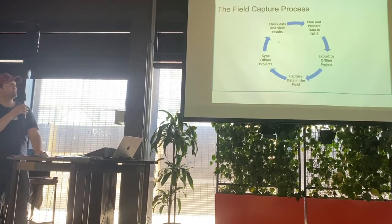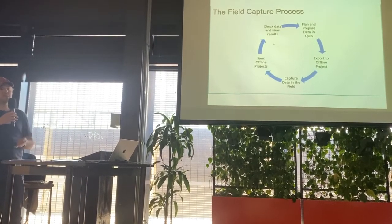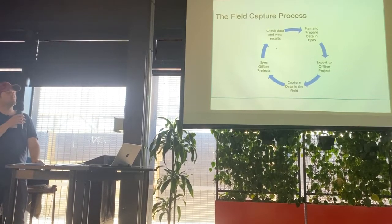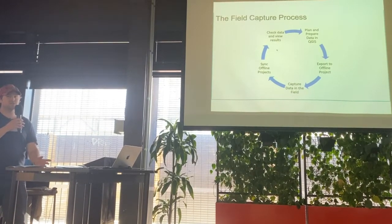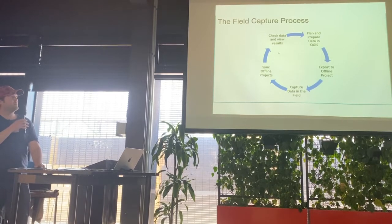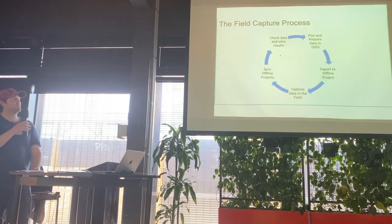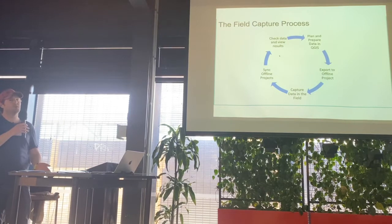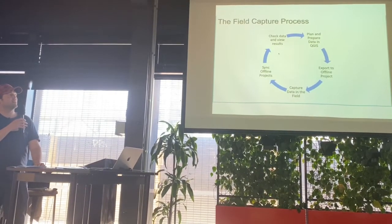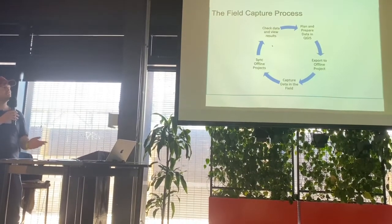The field capture process: before a stint, the team plans and prepares what they need to do — setting the data up, setting the symbology, or identifying the devices that need to be deployed or serviced. They export that out into an offline project that goes into QField. They go out in the field and capture data, sometimes up to about a week at a time. They come back in, sync the data back in, and then the science and research team reviews it and helps decide what's going to happen the next time they go out. At our bivouacs out in the field, they do have satellite internet, so they have the ability to sync mid-stint if needed, though it can be a little bit of a hassle to sync some projects and not all of them.